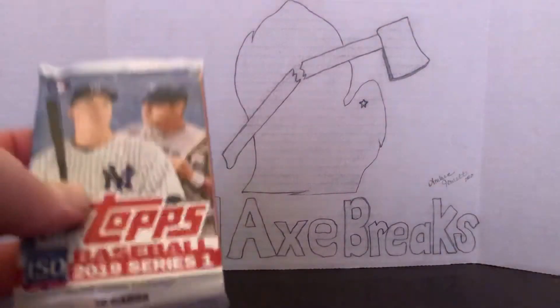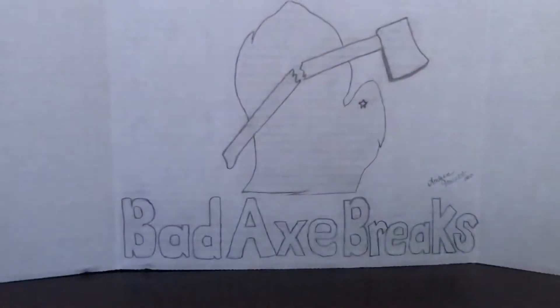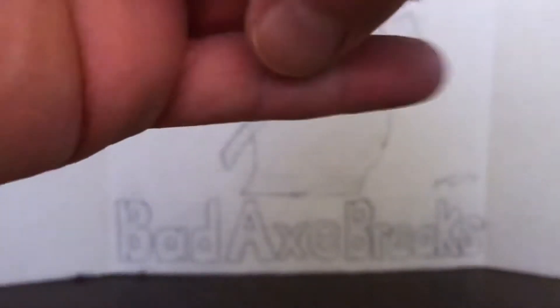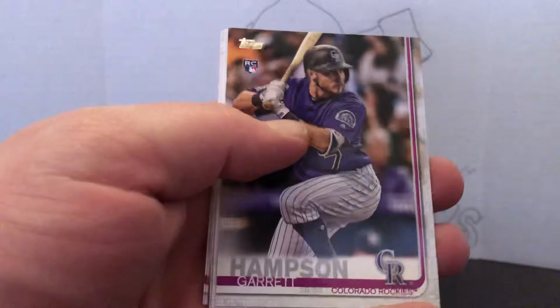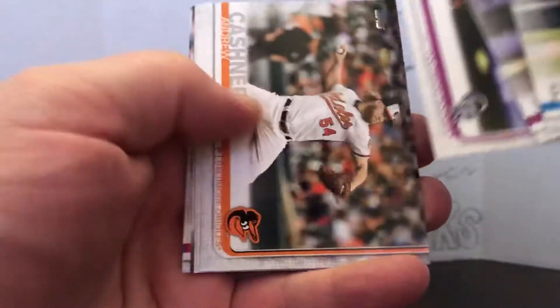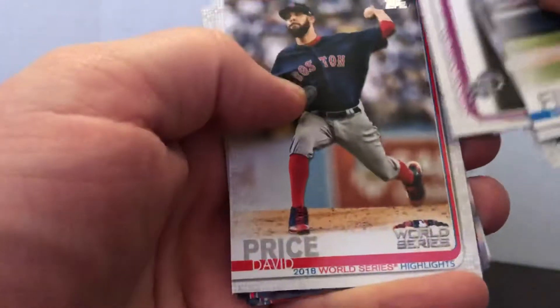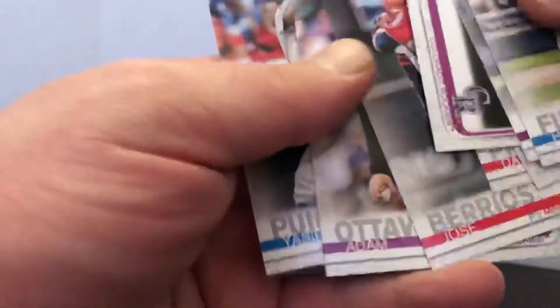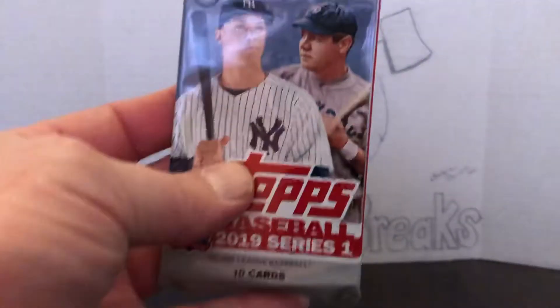We're gonna start off with the two Topps Series 1. Let's see — Kyle Tucker, that's not too bad. David Price World Series. At least we got one decent rookie; maybe we can get a Kopec out of this pack.